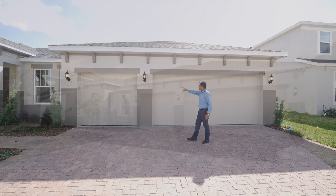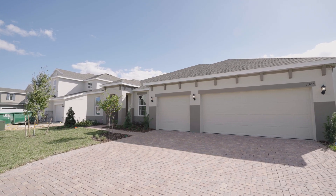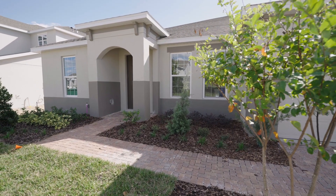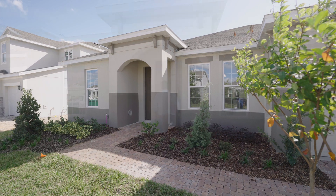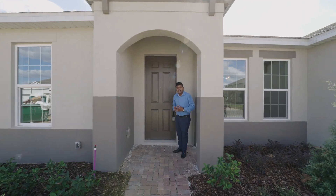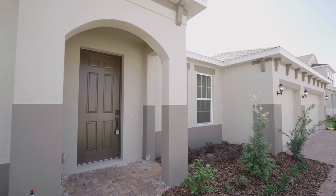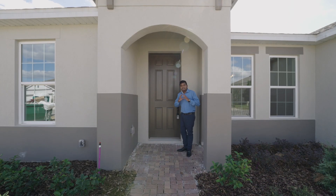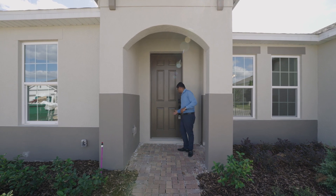You have a two car bay with this beautiful coach light and then you have another one car bay right over here. You have this nice walkway that leads to the front of the house. Let's go inside and check this house. This house has a lot of upgrades and I'm going to mention those to you. It's not completely decked up, it's not a furnished model, but it is a beautiful home and if you've been thinking about a big all single story house, then this is it.